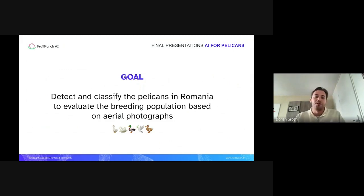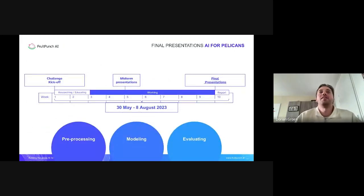The exact goal was to detect and classify pelicans in Romania to evaluate the breeding population based on aerial photographs. We started this challenge on the 30th of May. We had two weeks of research and education with some cool masterclasses, after which we really got to the working phase. After four weeks we had a midterm presentation where we steered the goals in the right direction so that all the teams had a clear view of what had to happen in the last six weeks.